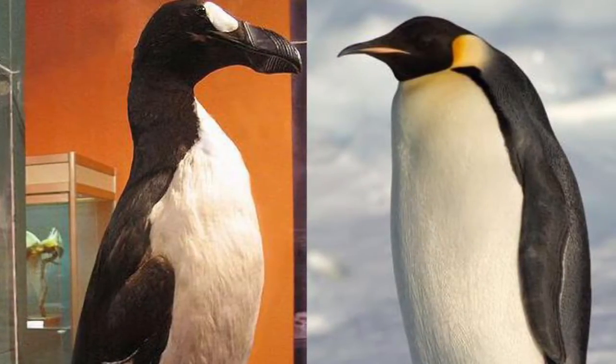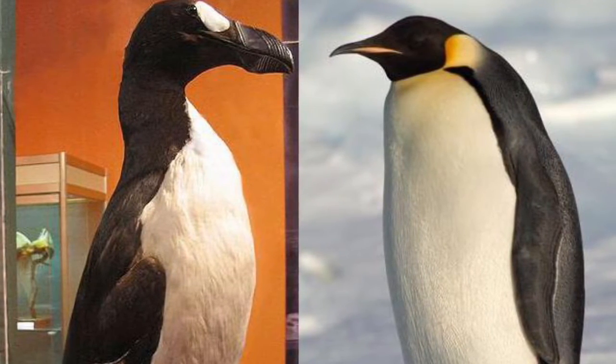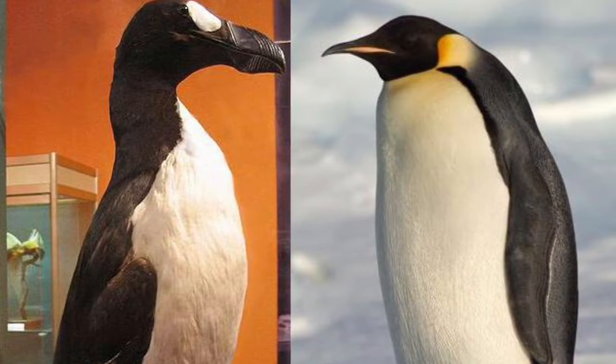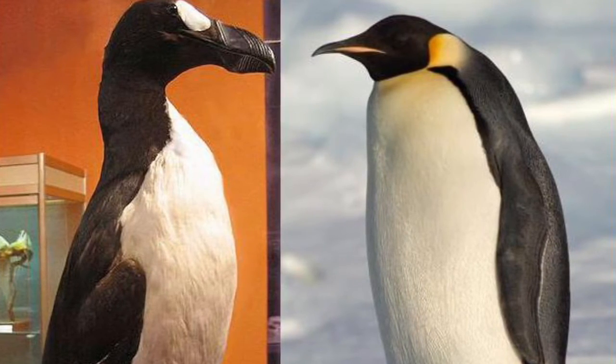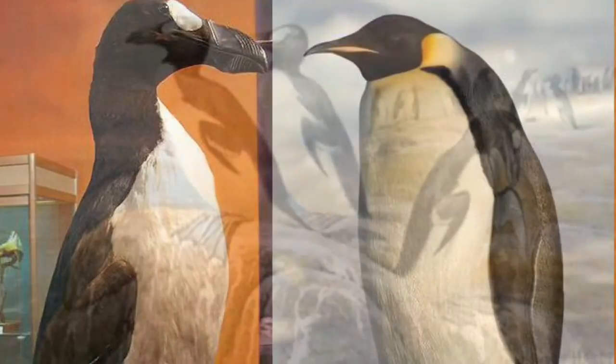The Great Auk is of the family Alcidae and the genus Pinguinus. It evolved from its prehistoric form, Pinguinus alfrinduni, and other Pilokian flightless birds. The Great Auk's living relatives include most modern penguins.